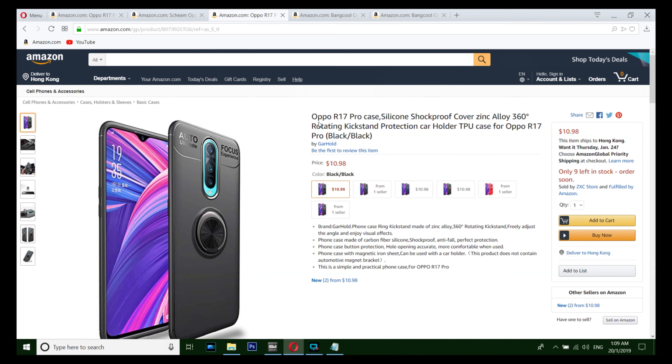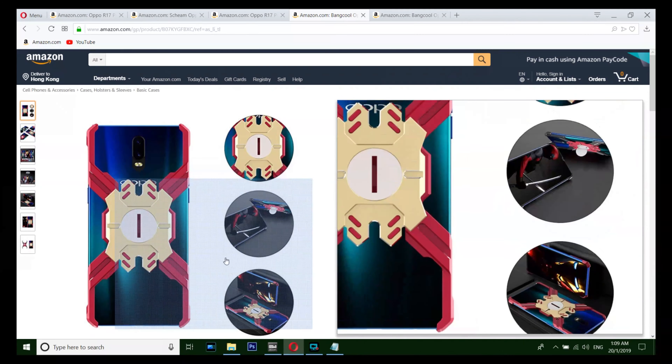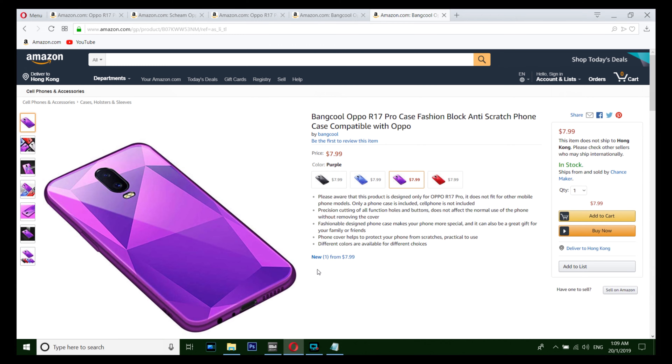Number three is my personal favorite with a 360 ring kickstand. Number two also looks cool, that's why I included it on our list. And number one, my favorite, is from Bangkool — I just love the design, I love this case a lot.